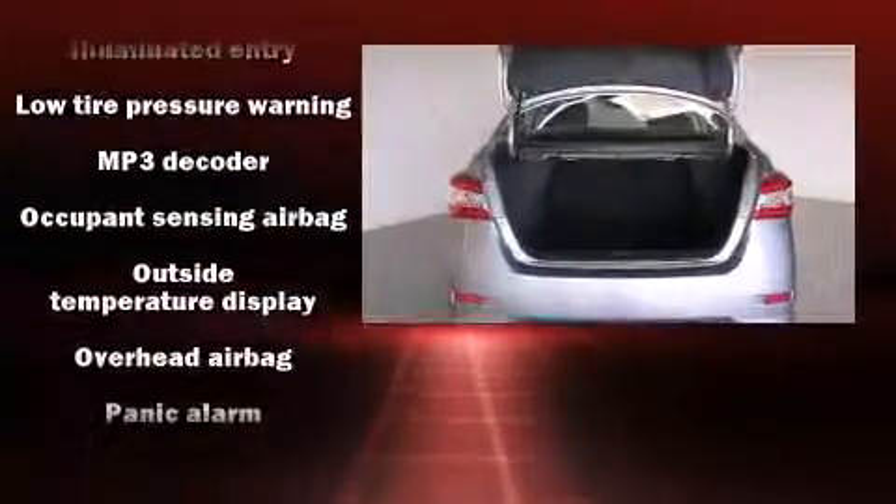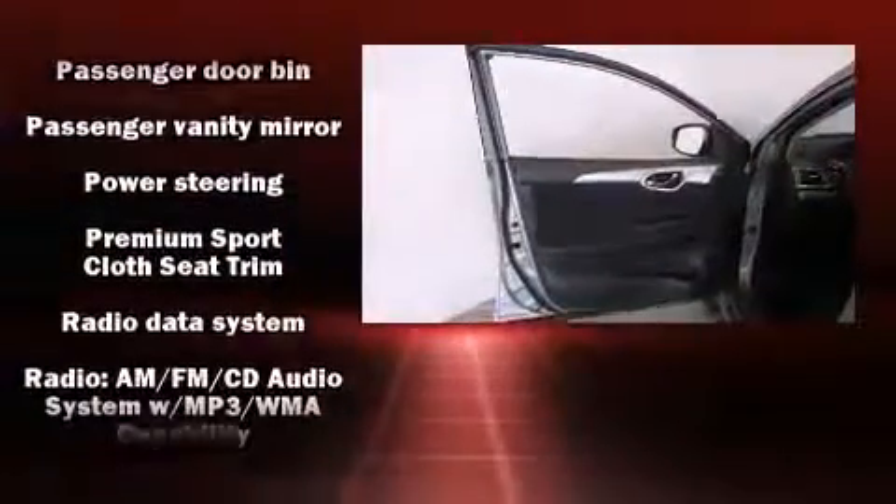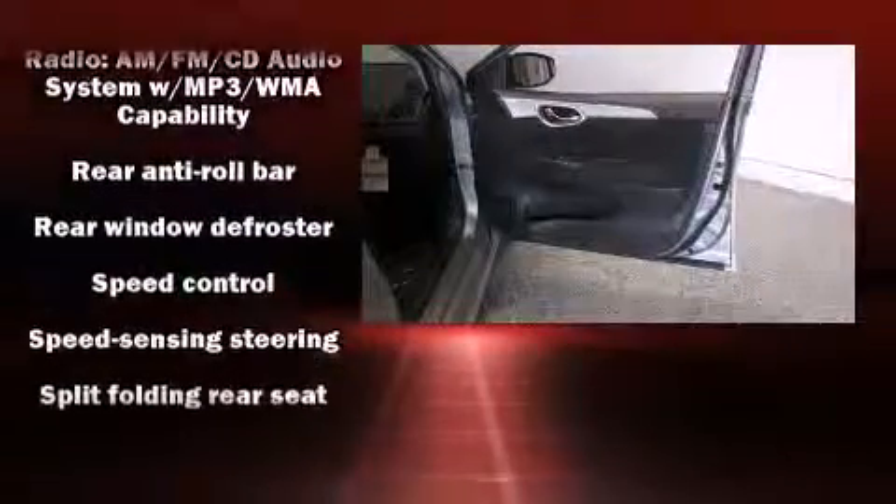Nissan paid particular attention to efficiency and practicality with the following features: a tachometer, variably intermittent wipers, a trip computer, and much more.